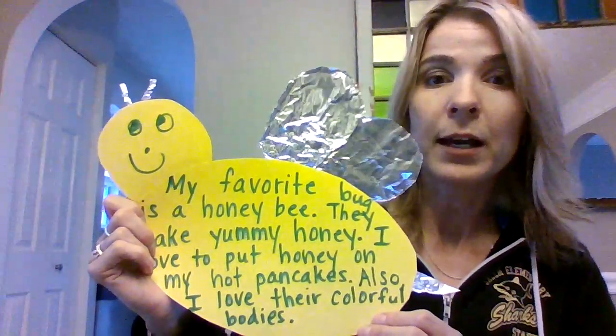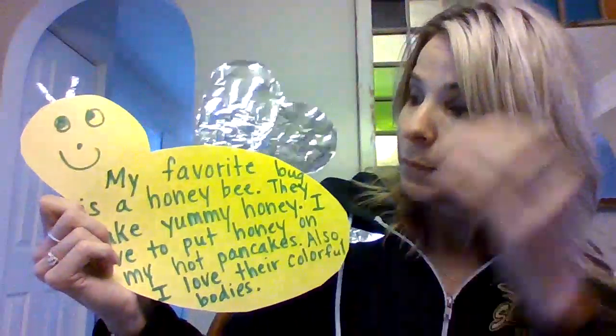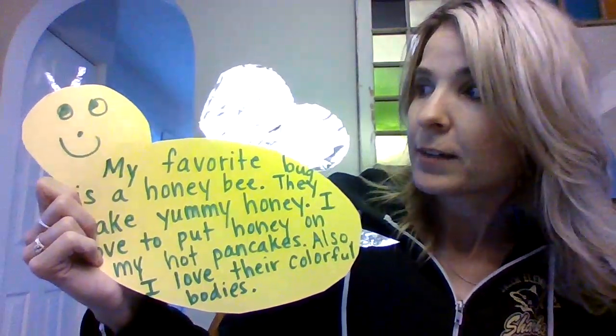You can write about your favorite bug, or what bug you do not like, or both — like it because, and then I don't like it because. The only thing I wouldn't like about the honeybee is if it stung me. So that's the only thing, but I try to stay away from the bees. If they come near me, I just walk away or stand still so they don't sting me.